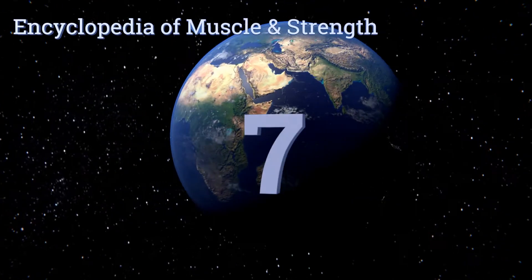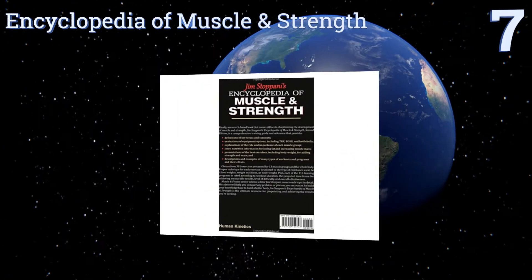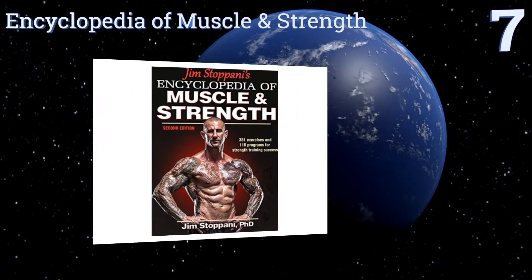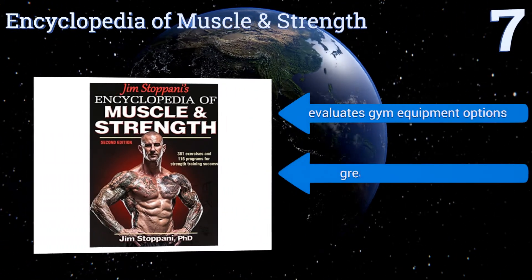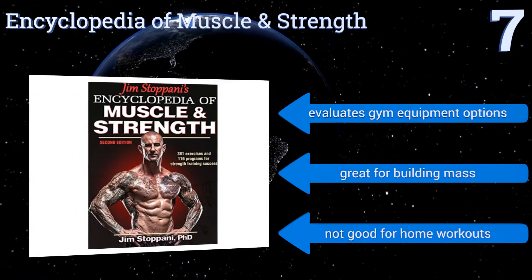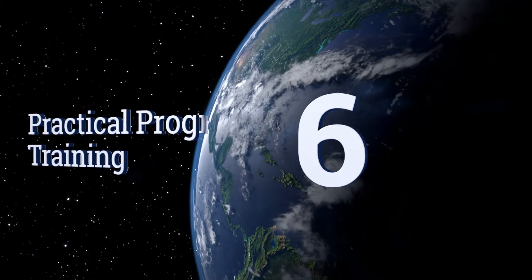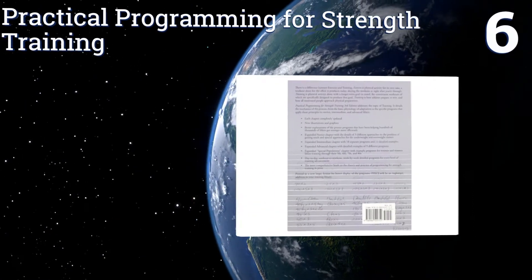At number seven, The Encyclopedia of Muscle and Strength is a meticulously researched volume that acts as a comprehensive training guide and reference. It defines hundreds of key terms, the role and importance of each muscle group, and illustrates a lot of workout programs. It also evaluates gym equipment options and is great for building mass, but it's not good for home workouts.